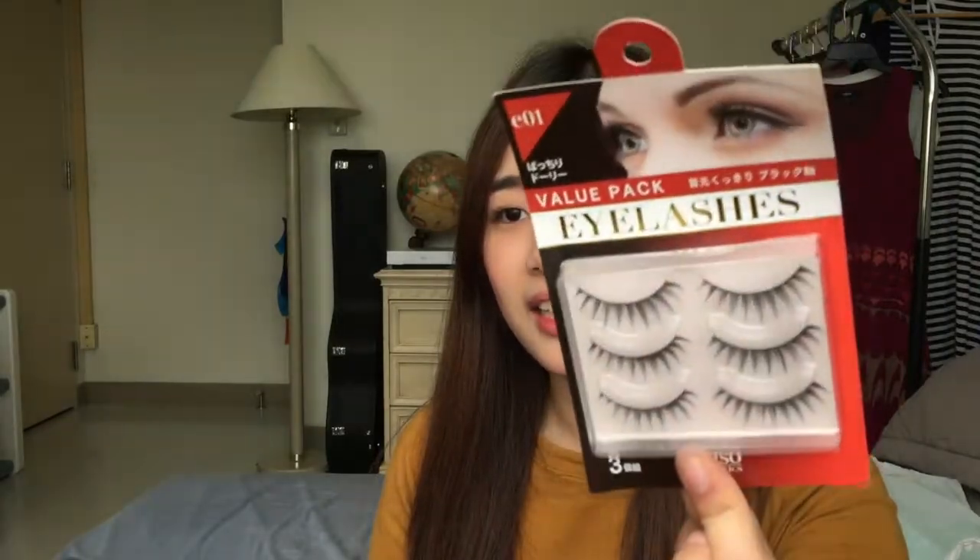Eyebrow gel — wala lang, gusto ko lang siyang i-try. Malay mo it works. Ayol lashes — bumili na ako neto before, kaya lang hindi ko alam kung saan ko nalagay, so bumili ako ulit. Konjac sponge — I believe you use this with your face wash, tapos scrub scrub mo lang sa face.